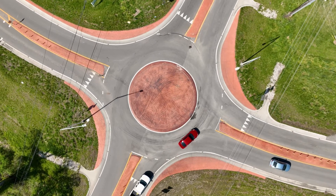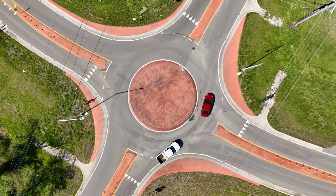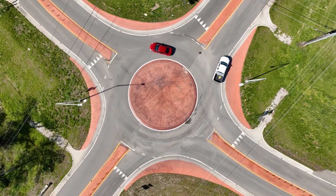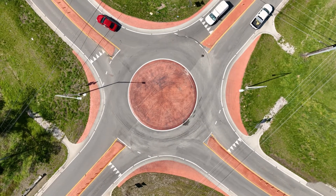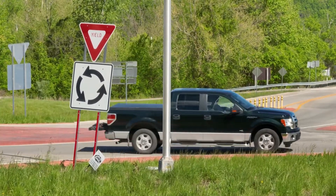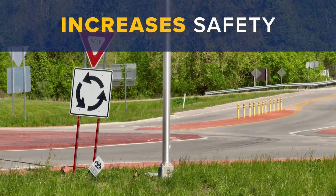Motorists should not stop in the roundabout, even if they miss their exit. Instead, they should continue around the circle and attempt the intended exit again. By eliminating the risk of head-on and T-bone crashes, mini roundabouts increase safety at intersections.